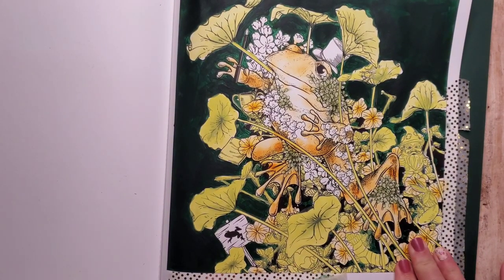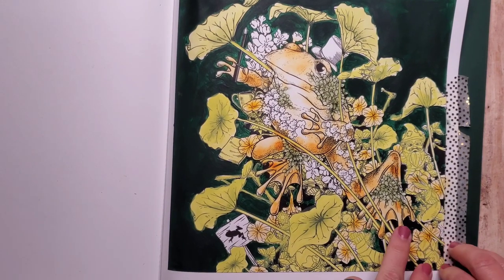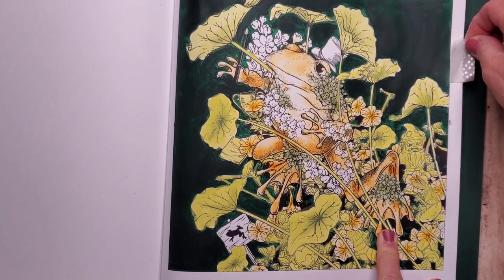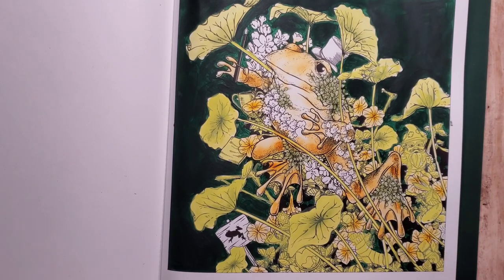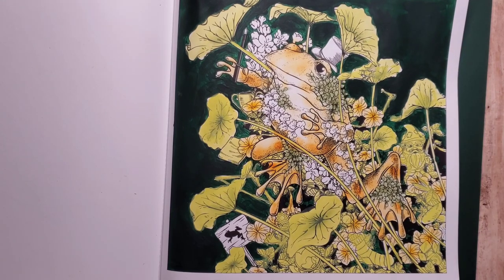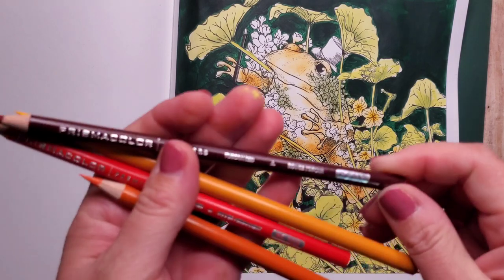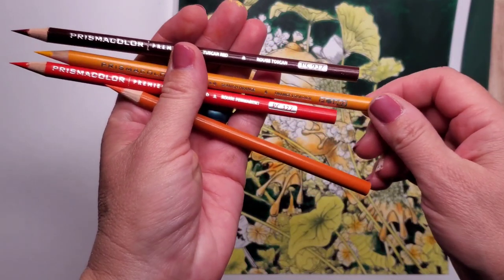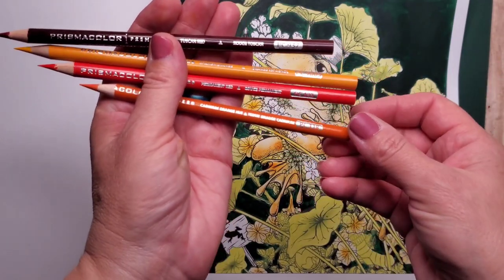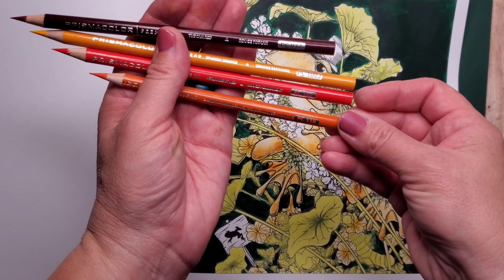Now I can finally remove the tape — nice clean edges! Now starts the pencil work. I'll be using Prismacolor Pencils. Here are the colors: 937, 1003, 122, and 118.